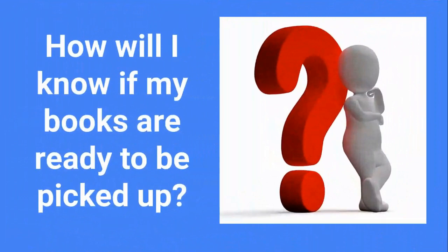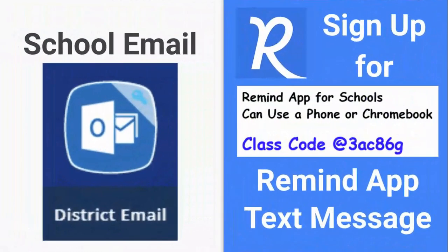How will I know if my books are ready to be picked up? An email will be sent to your school email, but if you prefer, you can sign up for the Remind app using this class code, and the Remind app will send you a text message.